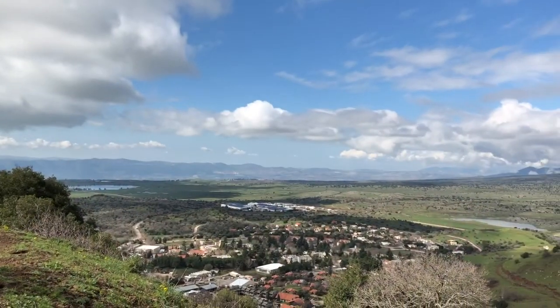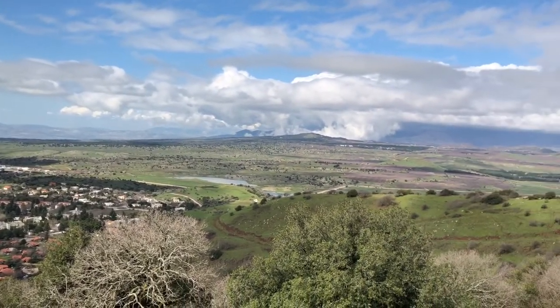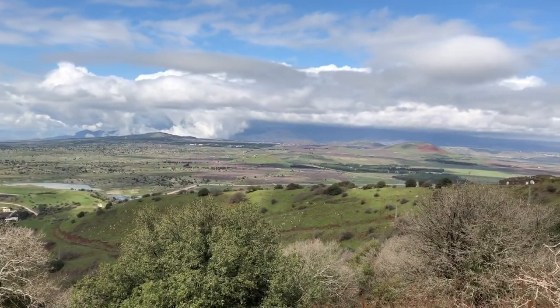Now we're at the top of the Golan Heights and you can see Syria behind Matt and I. And if you look carefully, you can see the demilitarized zone.